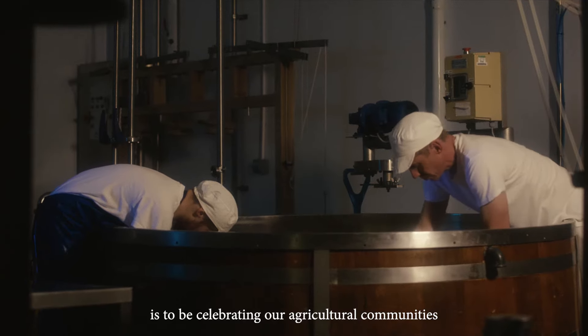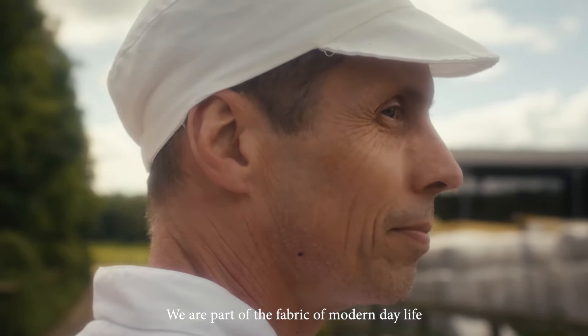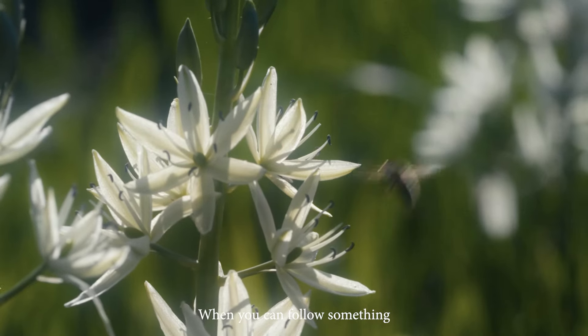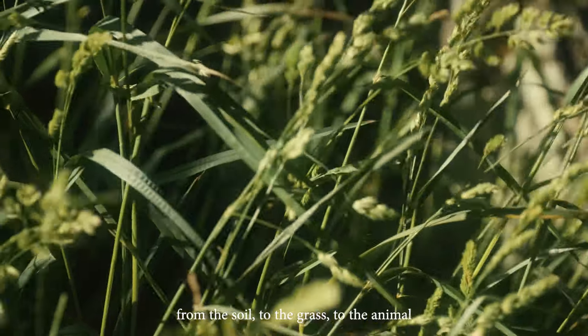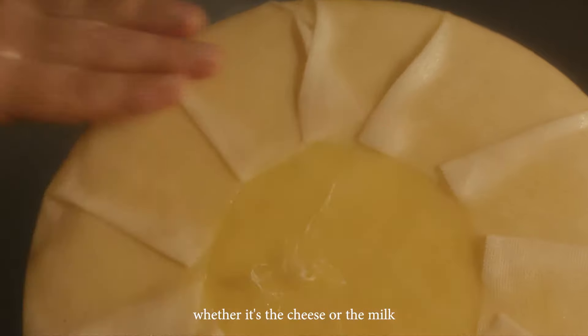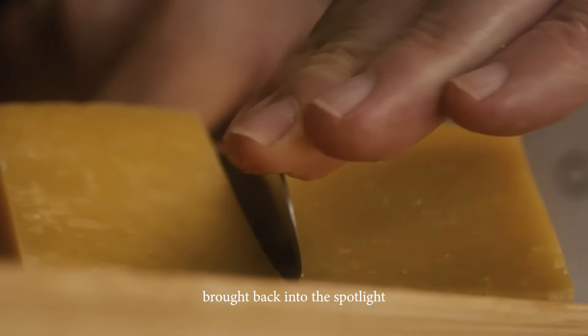What we need right now is to be celebrating our agricultural communities. We're part of the fabric of modern day life, and that's something that's in danger of being lost. When you can follow something from the soil to the grass, to the animal, then to the end product — whether it's the cheese or the milk — I think that connection needs to be brought back into the spotlight.